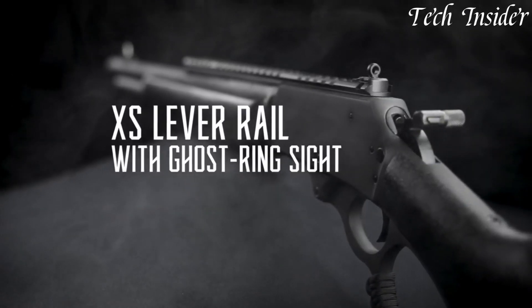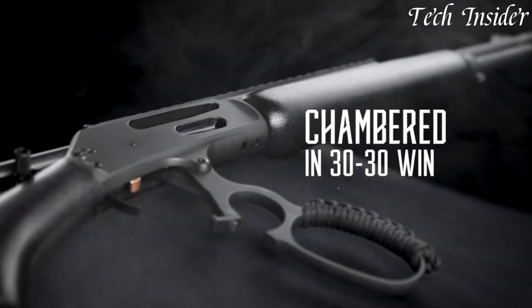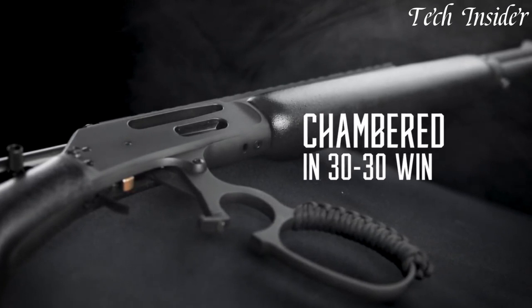The adjustable ghost ring sights enhance accuracy, while the threaded muzzle allows for the attachment of a suppressor or other muzzle devices.